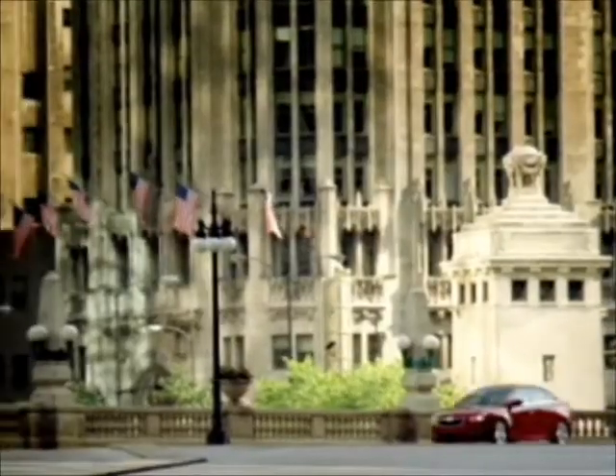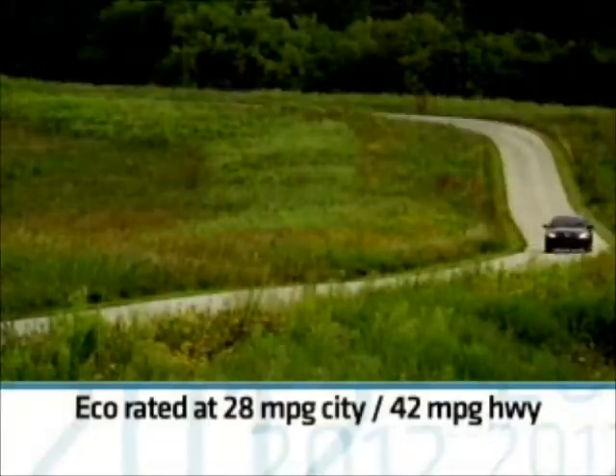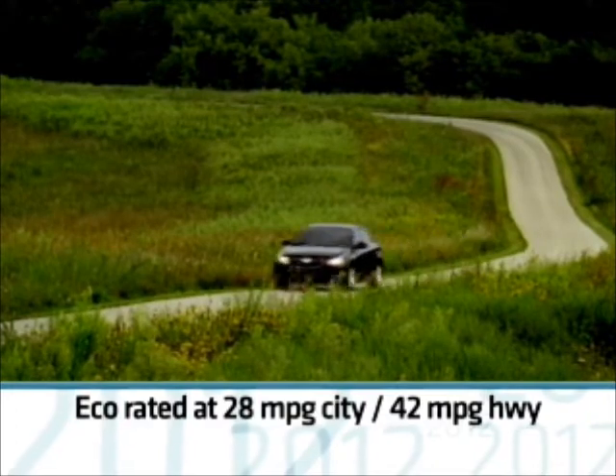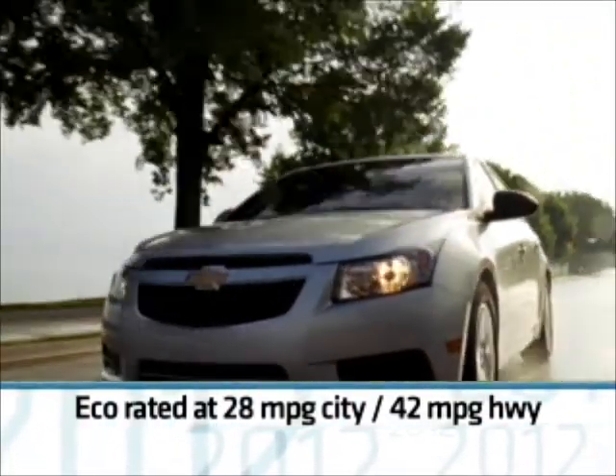The result is a fuel economy rating of 28 mpg in the city and an astonishing 42 mpg on the highway — the best highway mileage rating of any gas engine in the U.S.